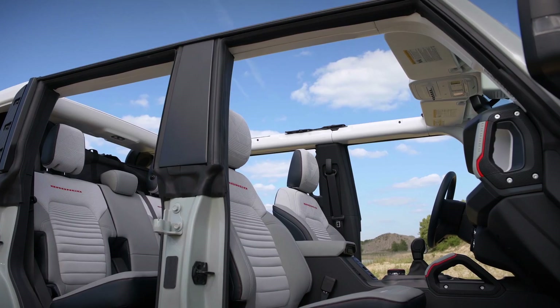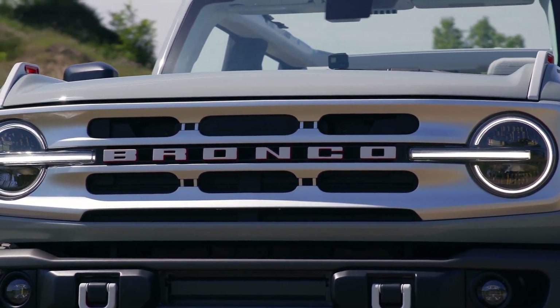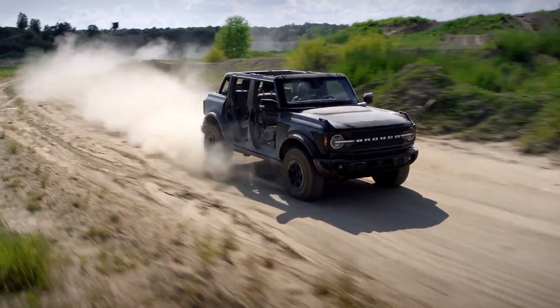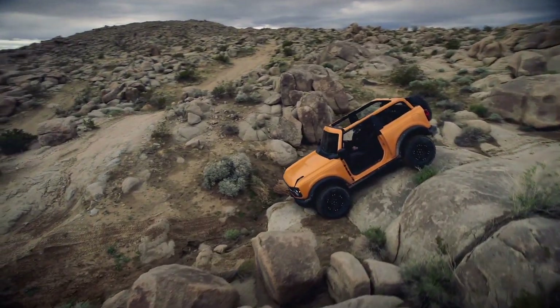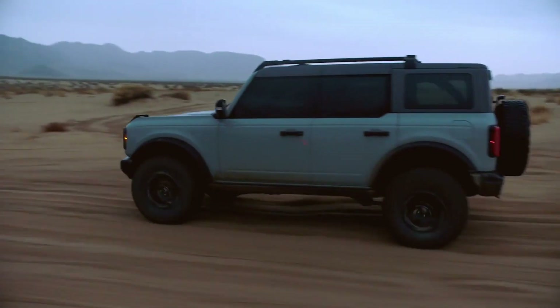This is Jeep's worst nightmare — a category they've monopolized that now has a new kid on the block, one that moved away in 1996 and now returns to a hero's welcome. Starting at $30,000, the new Bronco is taking several pages from the Jeep Playbook, such as being offered in 2 or 4 doors.